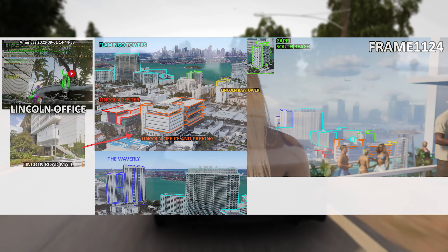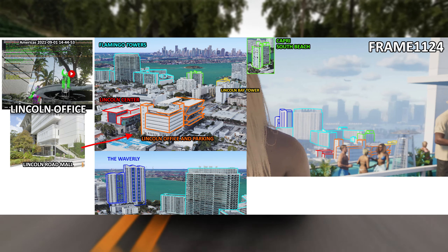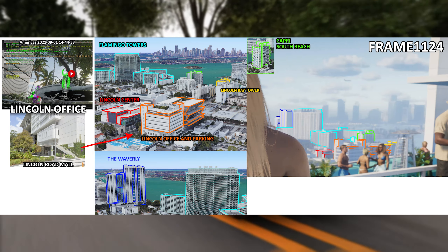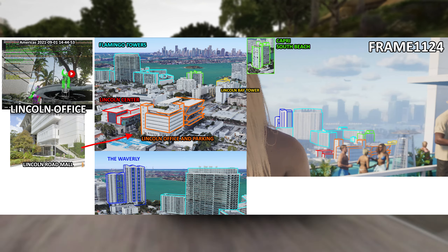Some other buildings visible in the bikini girl shot are the Lincoln office and the road mall, which can also be seen in the leaks. This is the shot from the 2022 leaks, and this office is also visible in the trailer marked with orange — you can see it in both the Google Maps shot and the trailer shot. We also have the Flamingo Towers also visible in the trailer shot, Capri South, Lincoln Bay Tower, and Lincoln Center.